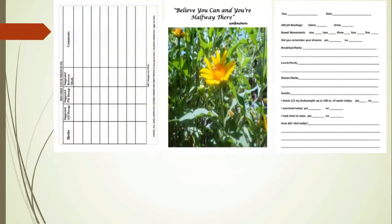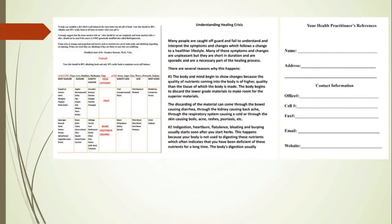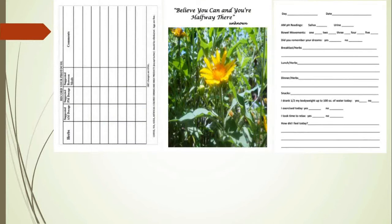What else is in the book? There's also a page where you can record your protocol suggestions from your practitioner. There are two pages for that. And there are affirmations at the beginning of each week to encourage you to stay on your protocol and to support you.